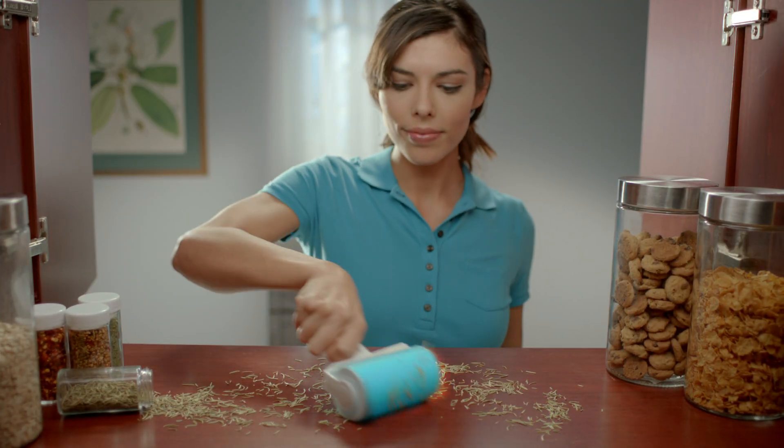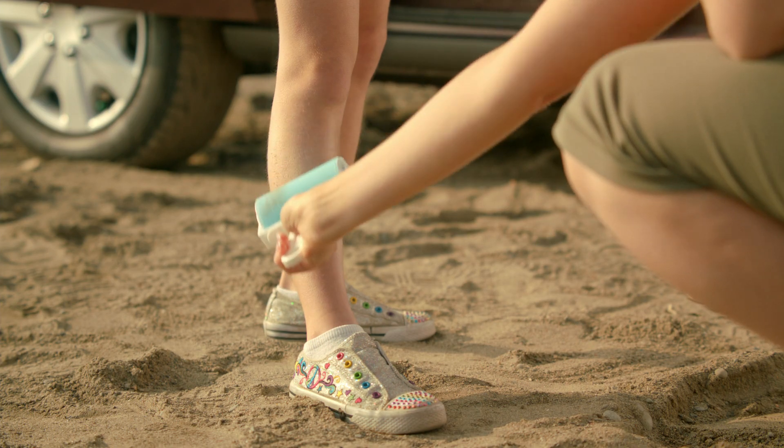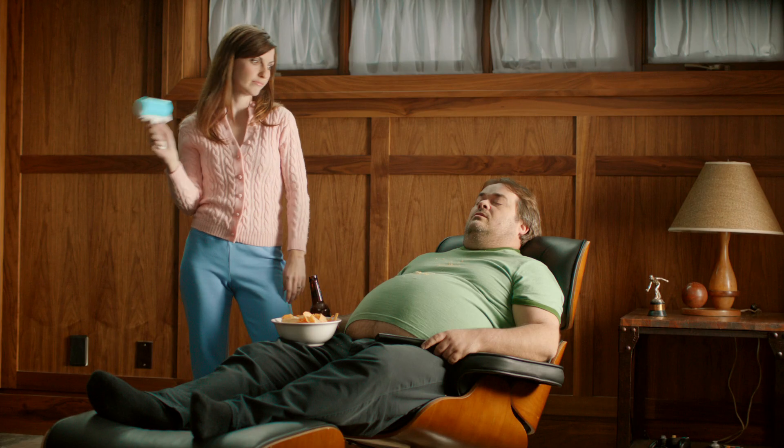For furniture, food particles in the cabinets, whiskers on the bathroom sink, debris on the stairs, sand at the beach, and even use it in the car. And ladies, you always wanted to stick it to your husband — now you can.